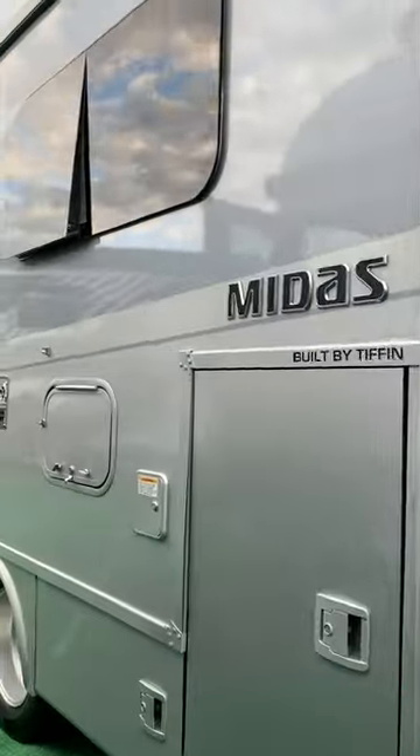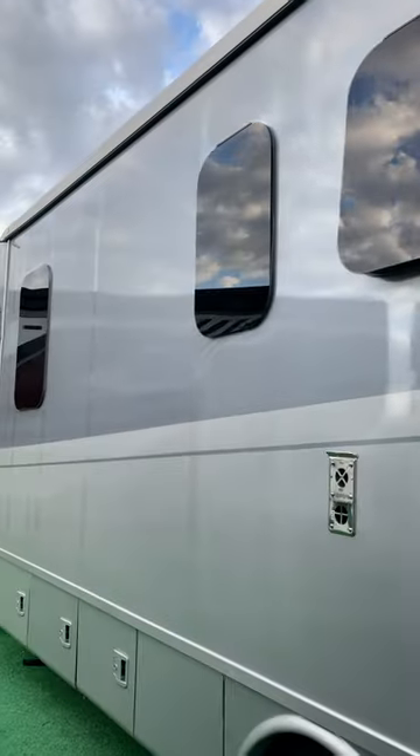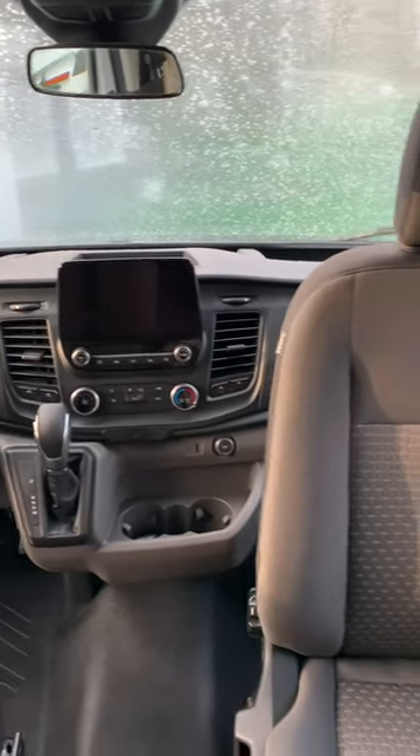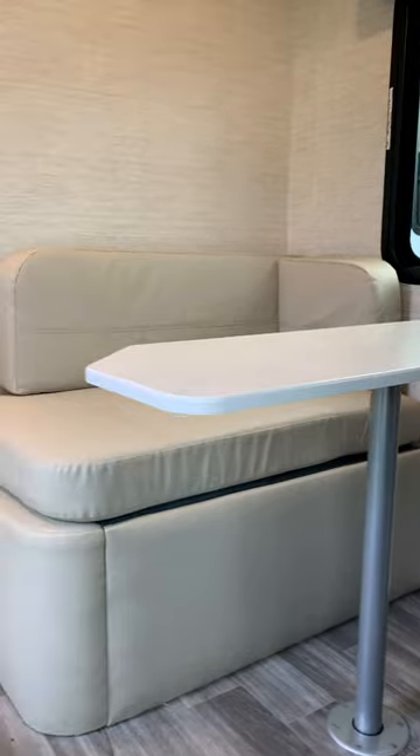Nice full body paint, and a 4,000-watt Onan generator. Let's head inside. This has the post-crash alert system standard, adaptive cruise control, and lane keeping system. The front seats swivel to face the living area.